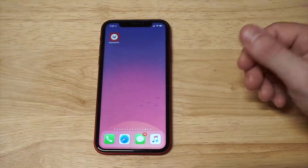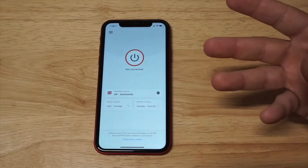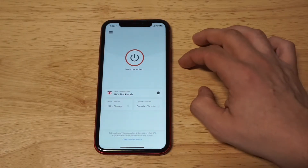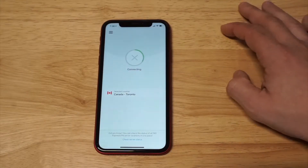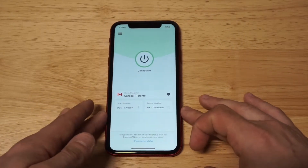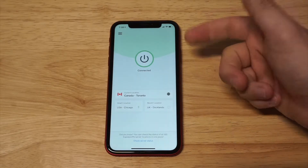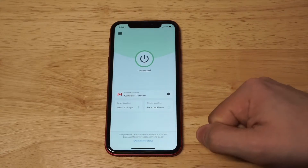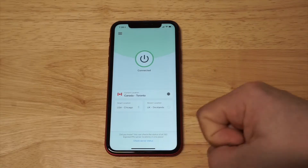I'm going to log into my account right now. Whatever device you're on, this is basically how the interface is going to look — it's clean and easy to connect. Right now it looks like I was trying to connect somewhere in the UK, but I'm going to mix it up and go with Canada. You're about to see what it looks like when you get a secure VPN connection — it goes green on pretty much every device. On iOS, for example, you see that little VPN indicator in the top right-hand corner.